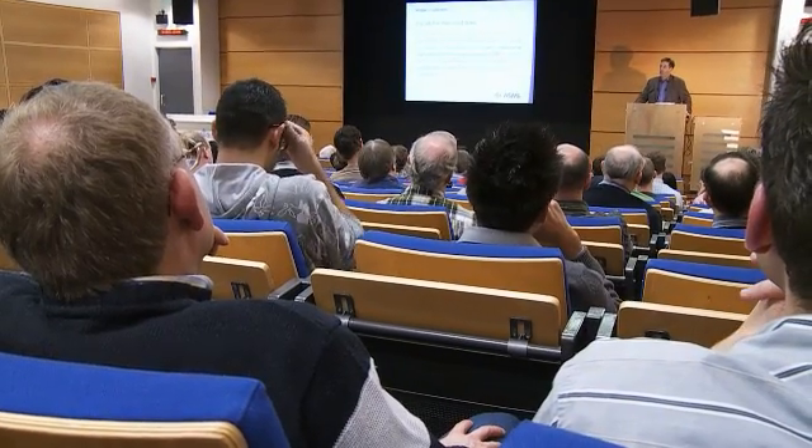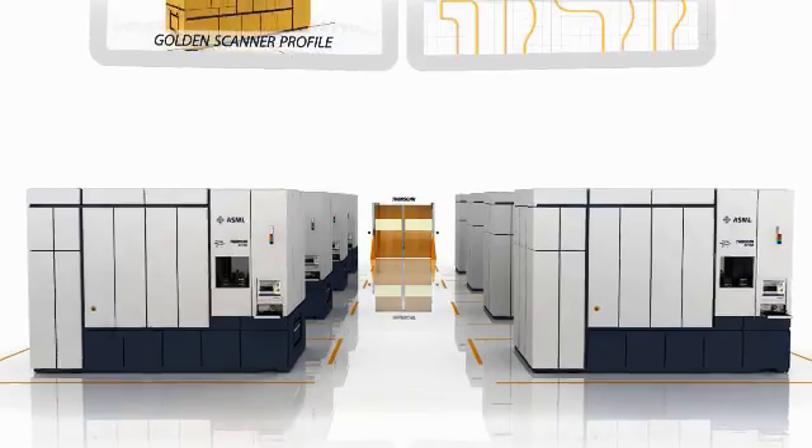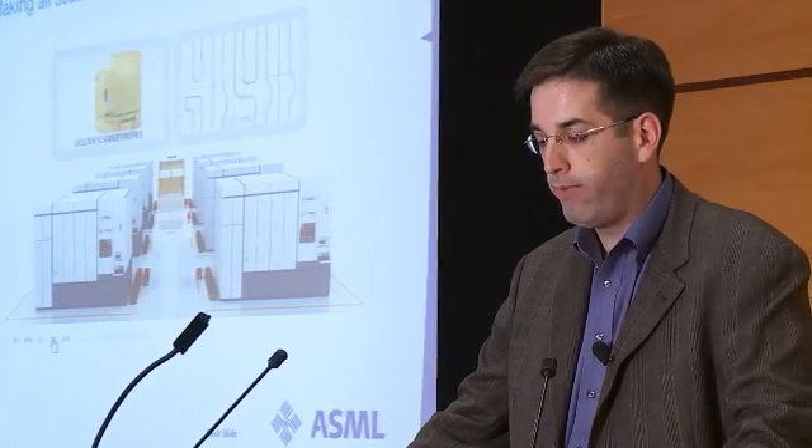Making all scanners perform the same is the objective of our scanner matcher program. Here you see eight scanners along with a golden scanner profile, with also the contours on the wafer associated with that profile.